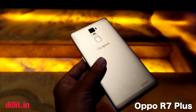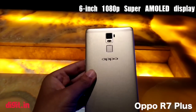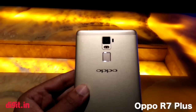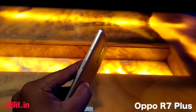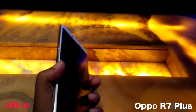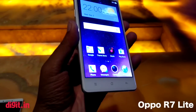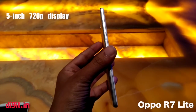The Oppo R7 Plus is a big phone — a 6-incher. The display is a 1080p Super AMOLED panel which is quite bright with very good contrast. Even though it holds a large display and requires two hands, it is not as big as the Nexus 6. The thin bezels and on-screen buttons help ensure a smaller footprint. Displays on both phones offer 2.5D curved glass.